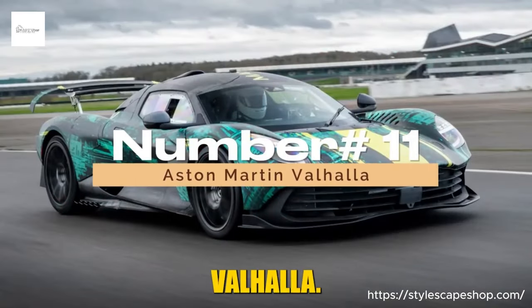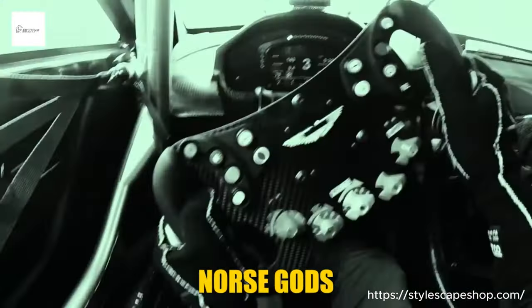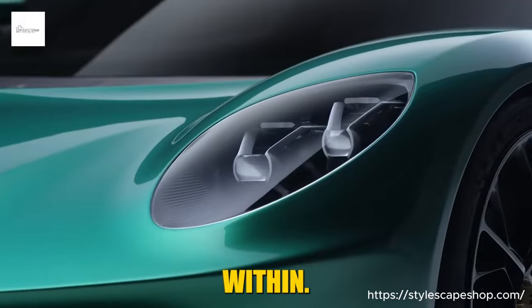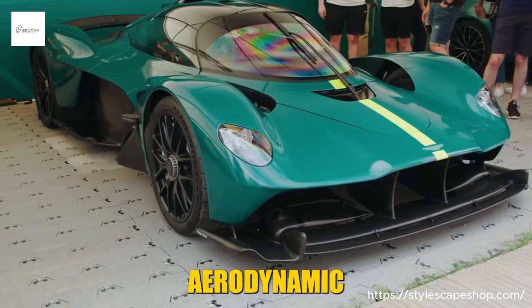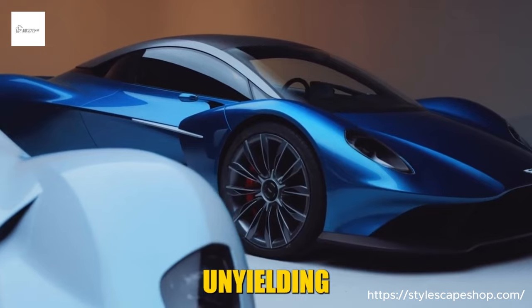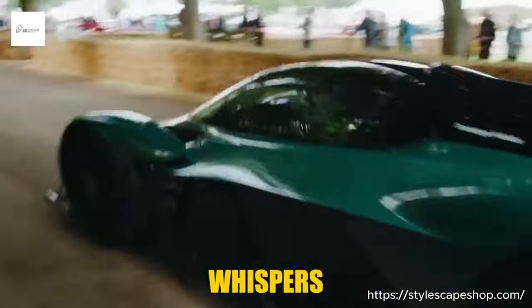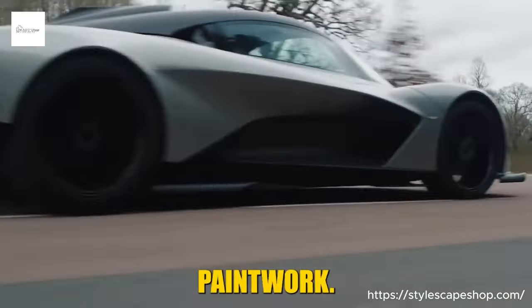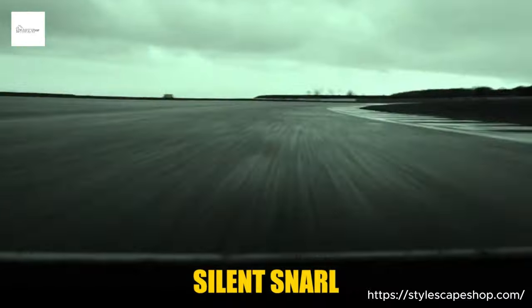Number 11: Aston Martin Valhalla. Behold the Aston Martin Valhalla — a mythical name for a truly otherworldly car. Forget prancing horses; this British beast whispers of Norse gods and epic sagas, its sleek lines and aggressive stance hinting at the primal power coiled within. Imagine a sculpted silhouette hugging the tarmac, every curve honed for aerodynamic perfection. The wide, low stance speaks of unyielding grip, while the dihedral doors swing open like the wings of a Valkyrie ready to take flight. Carbon fiber whispers of cutting-edge technology — it's a sculpture in motion, demanding attention with every silent snarl of its exhaust.